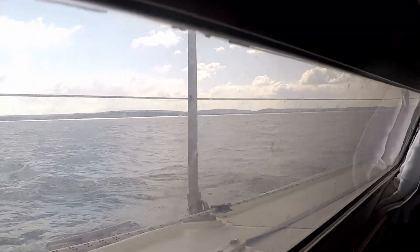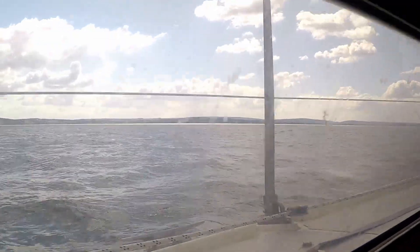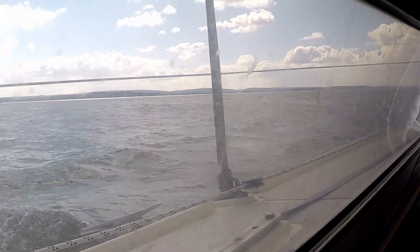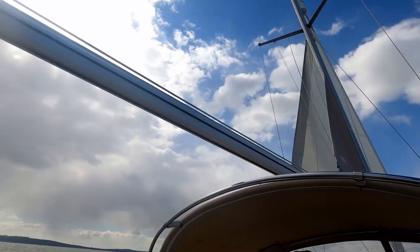Making coffee in the Solent, around lunchtime. But we're going to be in Yarmouth very, very fast. Beautiful view from the galley there. The wind is picking up quite a bit.